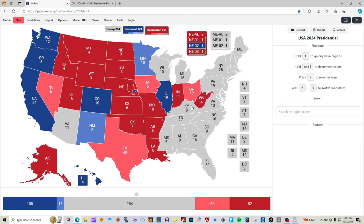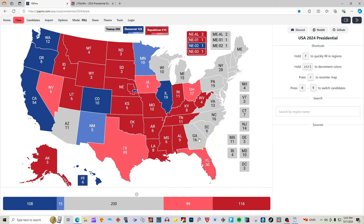Tennessee with 11 electoral votes is red for Donald J. Trump. Mississippi with six electoral votes is red for Donald J. Trump. Alabama with nine electoral votes is red for Donald J. Trump. Florida with 30 electoral votes is light pink — leaning Trump — for Donald J. Trump. Georgia with 16 electoral votes, according to 270towin.com, is still a toss-up and has not been colored in, so our map will not color it in either.